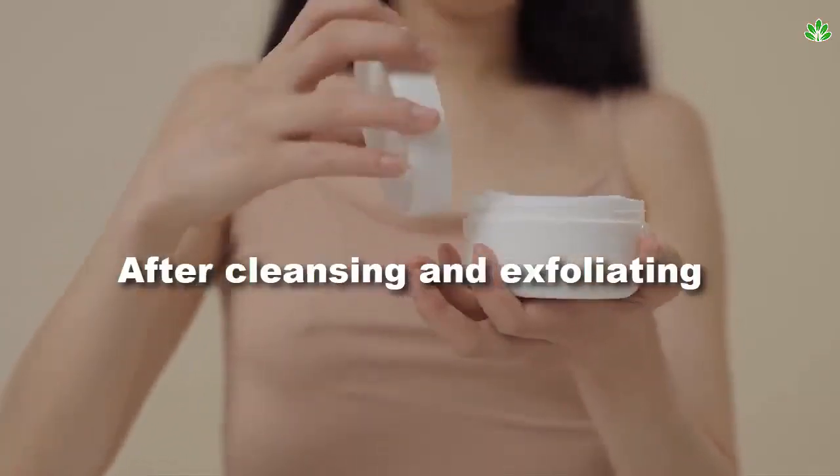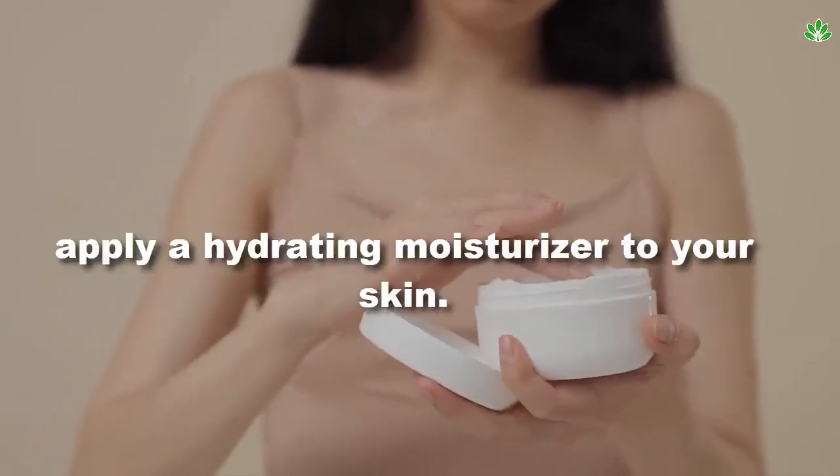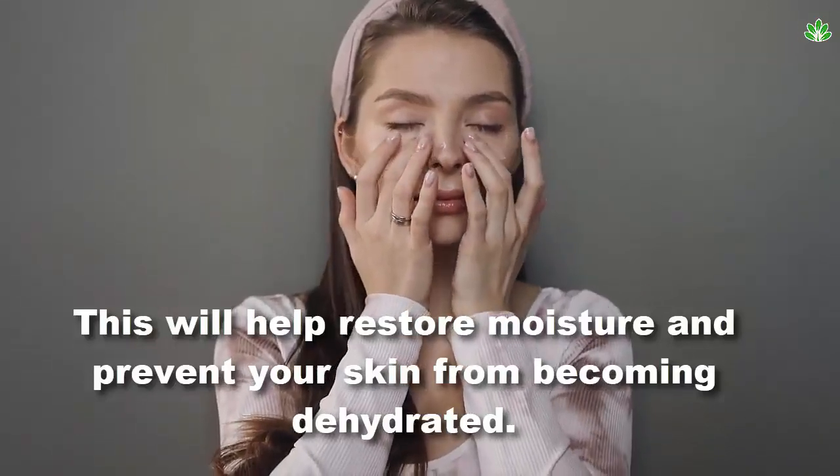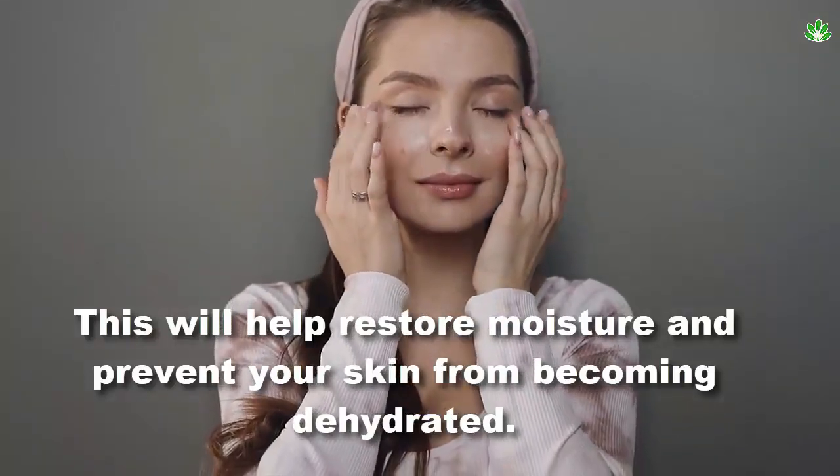Tip 3: moisturize. After cleansing and exfoliating, apply a hydrating moisturizer to your skin. This will help restore moisture and prevent your skin from becoming dehydrated.